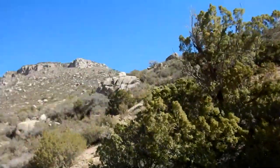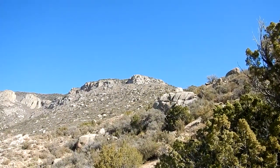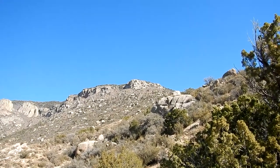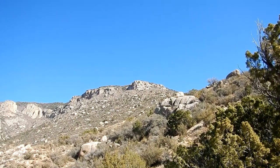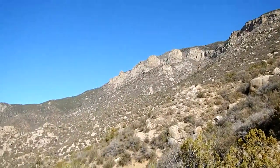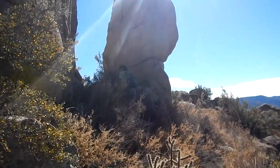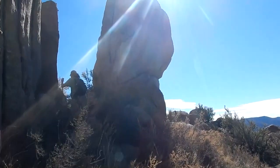We're hoping to get up to the Crest Trail or at least up to this ridge. It's a beautiful set of mountains right here, with some cool rock formations around.